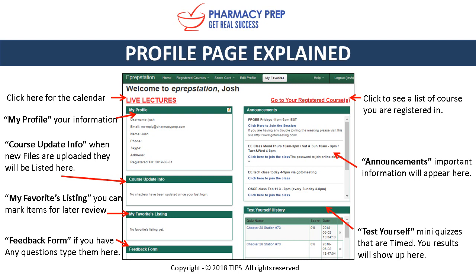Your profile shows your username and any information related to your account. When we update new files or upload additional videos, you'll see it reflected under Course Updated Info. My Favorites shows anything you've marked to go back and study. We also have a feedback form — type your question and click Submit to send it directly to us. To access your course, click Go to Registered Courses.